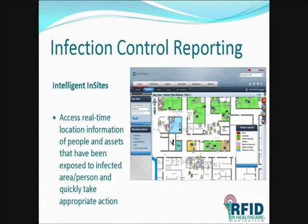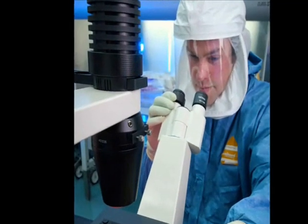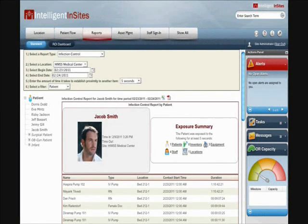Finally, if after discharge we determine that Jacob Smith had a particular infectious disease, we can analyze the RTLS and RFID information to determine who he came in contact with during the admission. With this information, hospitals can analyze infection patterns and provide data requested by regulatory government agencies.